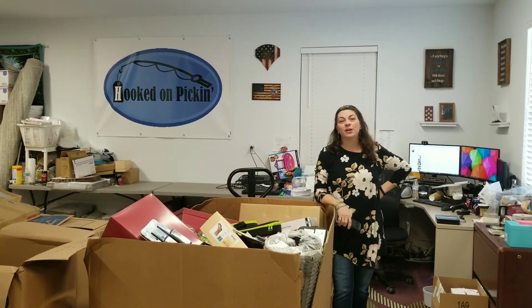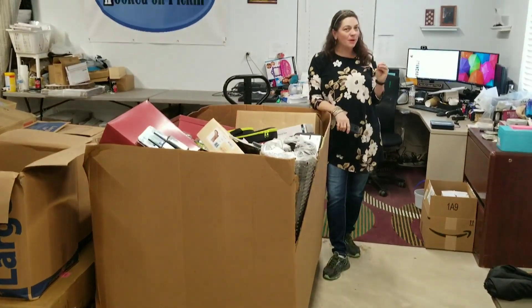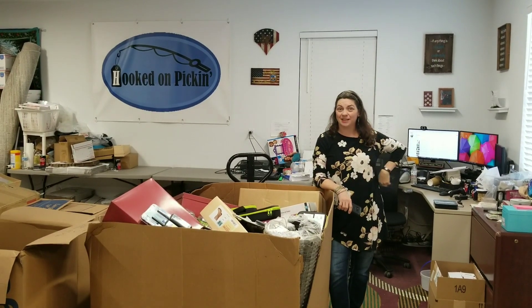Hey everybody, Heather from Hooked on Pickin' here. I have got a palette that I feel like there's some teachable moments because this is a customer returns palette, and so I'm going to show you some things that you might be very interested in.